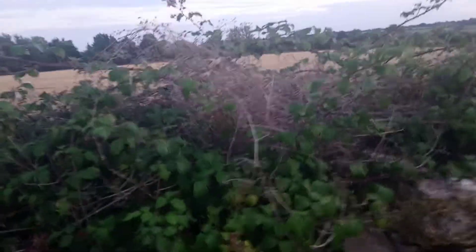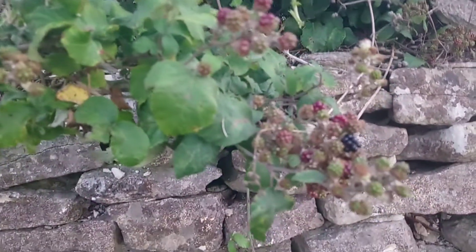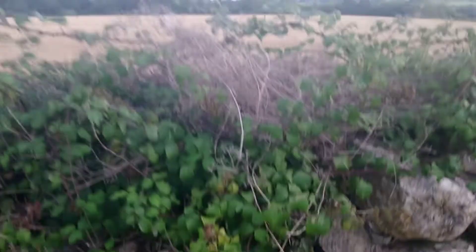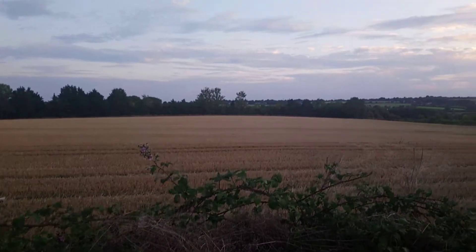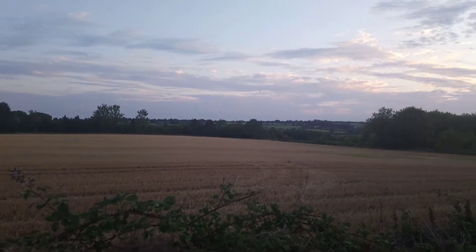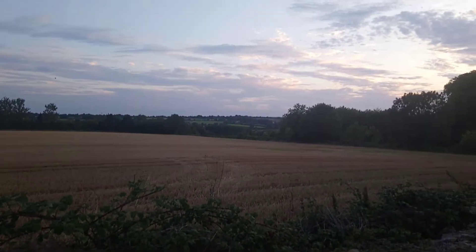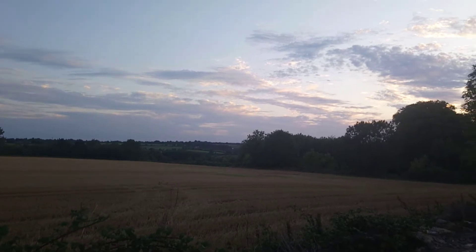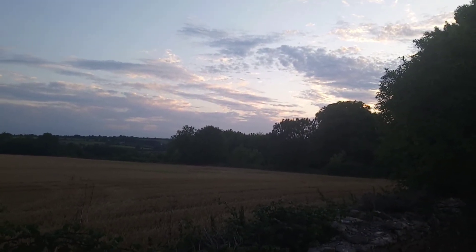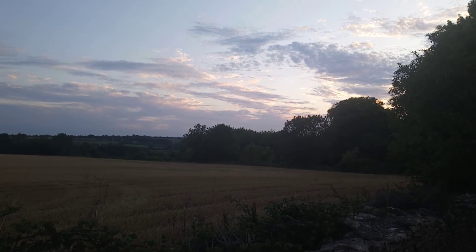So just wanted to show you some blackberries in this beautiful setting. Very peaceful. Nearly 8 o'clock now so it's near sunset time. Beautiful sky. See you next time.